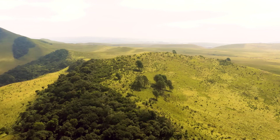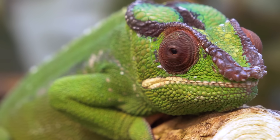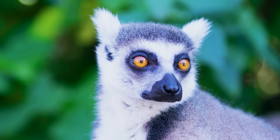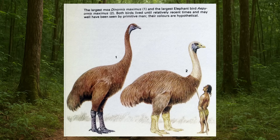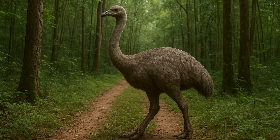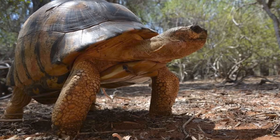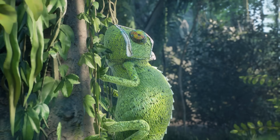That long isolation had consequences. Madagascar's animals and ecosystems evolved without human influence. Lemurs — small primates found nowhere else in the world — thrived in the forests. Giant, flightless birds, similar to ostriches but much larger, walked the grasslands. Other creatures, like the fossa, tortoises, and even unique types of frogs and chameleons, also developed in ways not seen anywhere else.